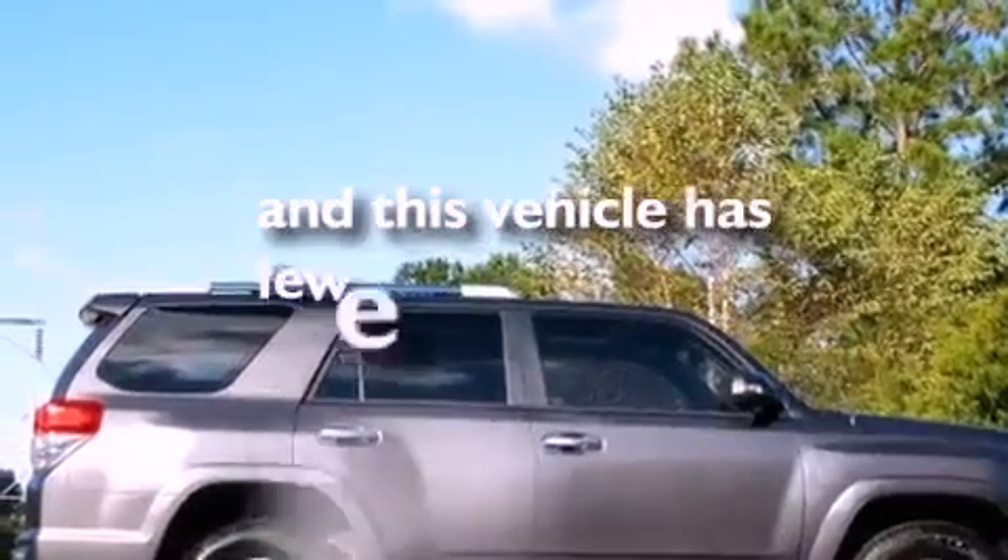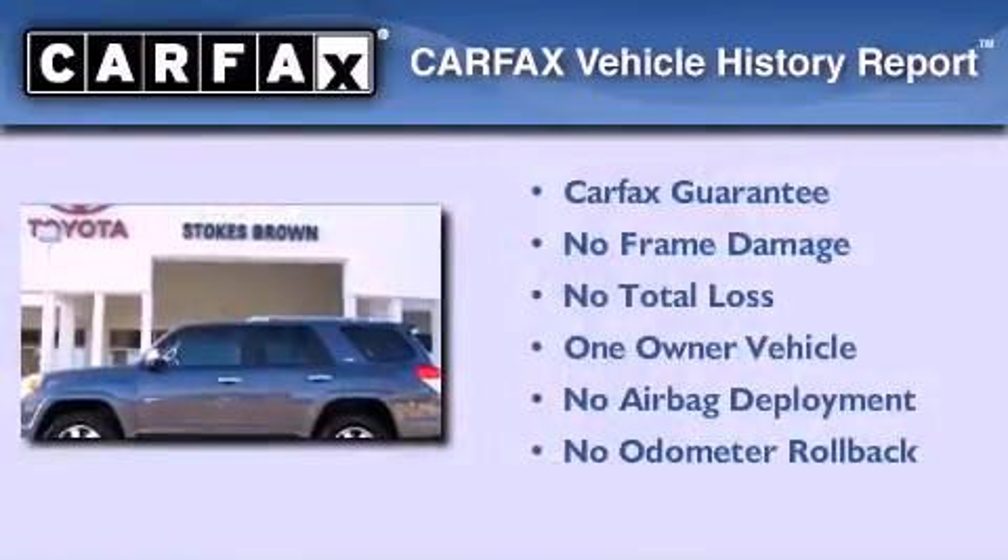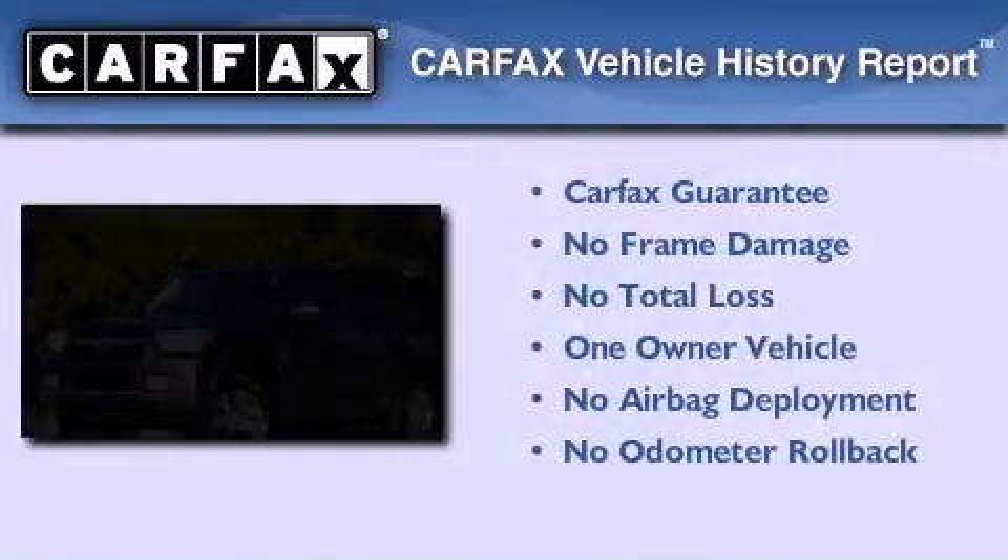This vehicle has fewer than 19,000 miles on the odometer. This SUV has had only one owner, and it qualifies for the Carfax buyback guarantee.